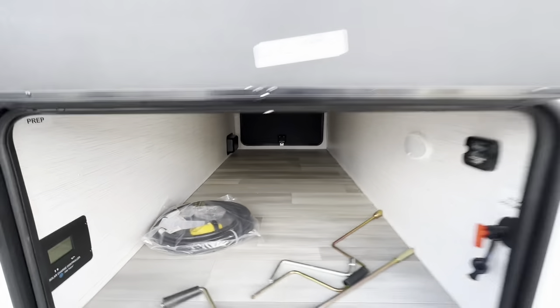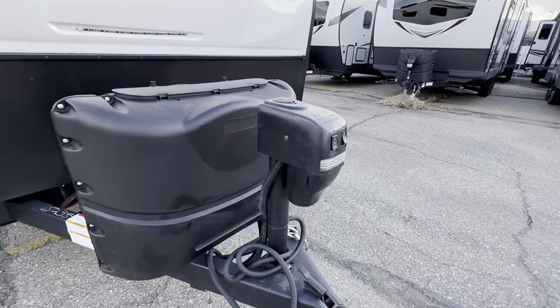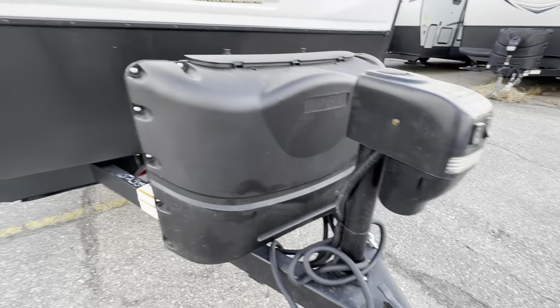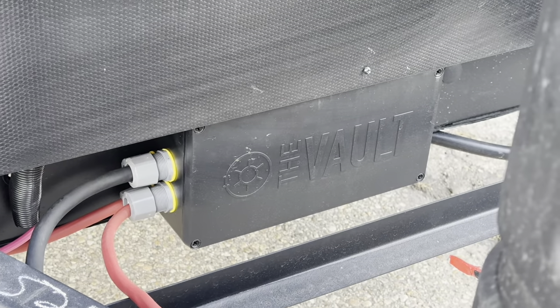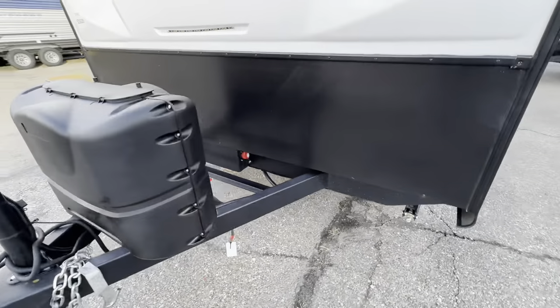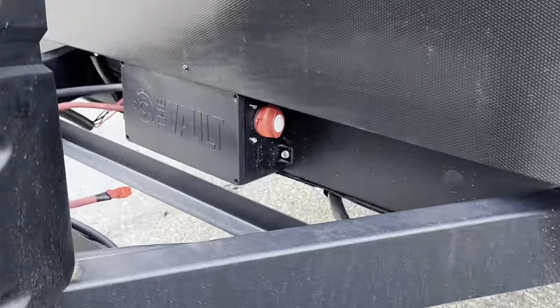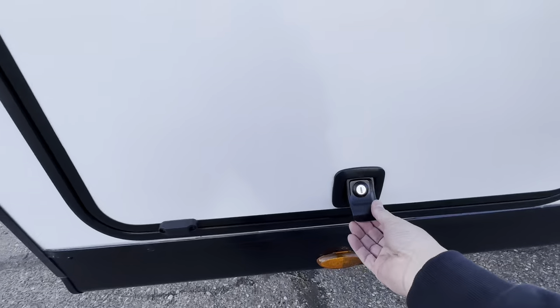You can see lots of space in this pass-through storage. There's a power tongue jack and battery disconnect right up front. Here's the other side of the pass-through storage.